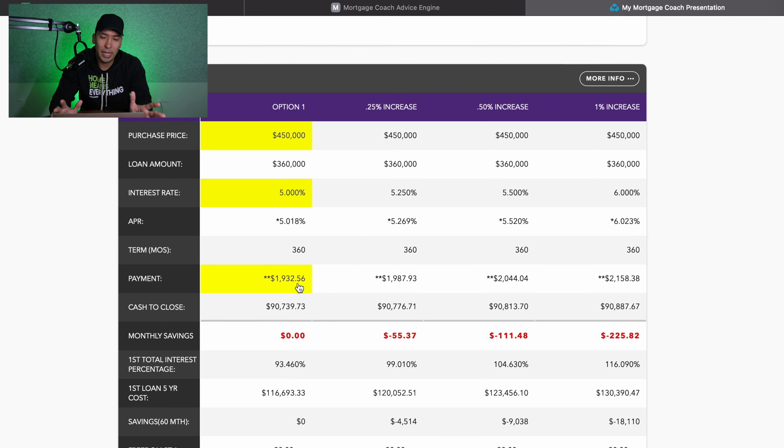How does that impact your mortgage if rates go up a quarter percent? That's our second column — same scenario, $450,000 sales price, same loan amount of $360,000, now using five and a quarter percent. You can see our payment is now $1,987.93, an increase of $55.37. A quarter percent increase — not a huge difference. Between five and five and a quarter, you're talking fifty-five dollars a month.